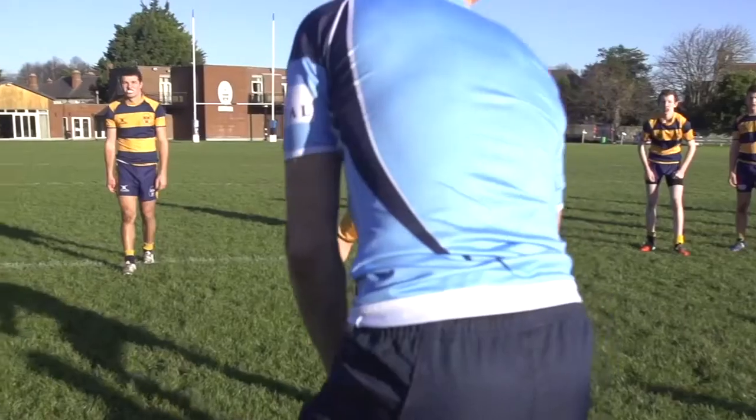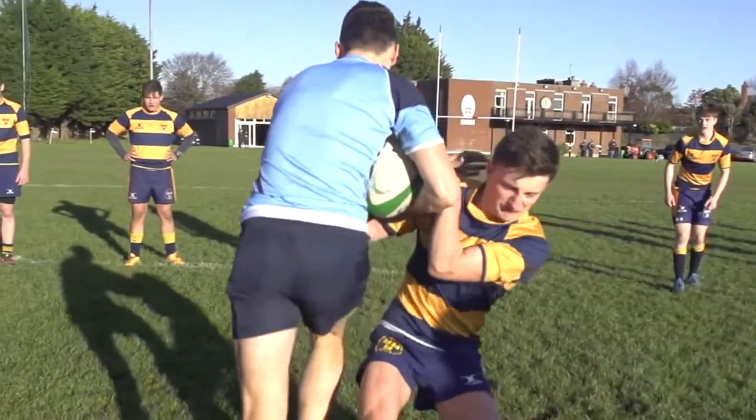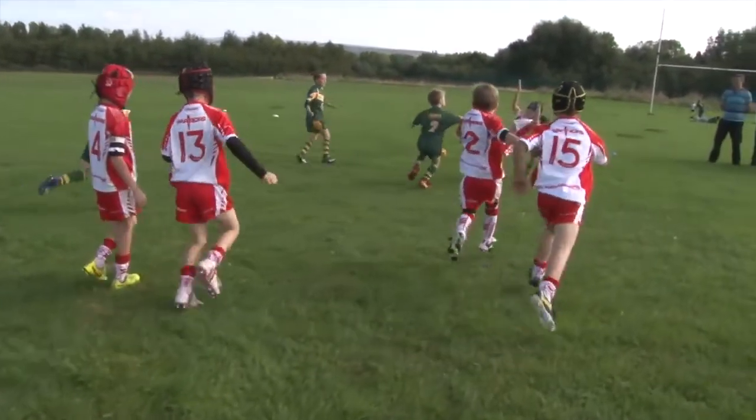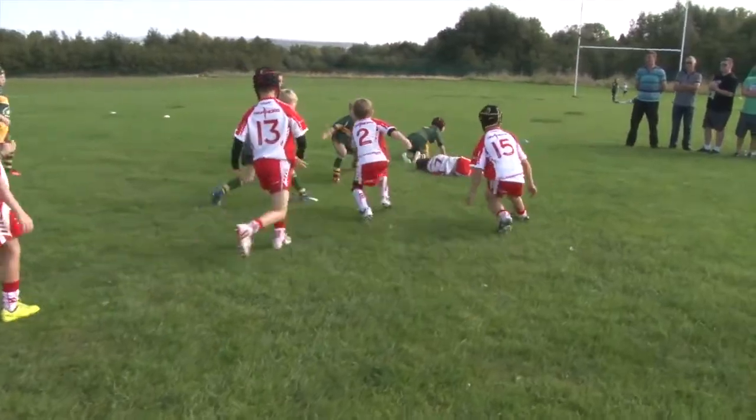First, let's find out what concussion is, how it can occur, and the signs and symptoms to look for. Concussion is a traumatic brain injury that affects how the brain functions, resulting from the brain colliding with the inside of the skull. Concussion can be caused by a direct blow to the head or body, and from whiplash-type movements occurring when a player collides with another player or the ground.